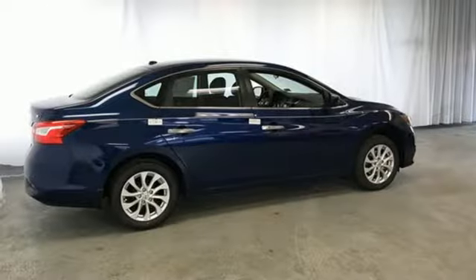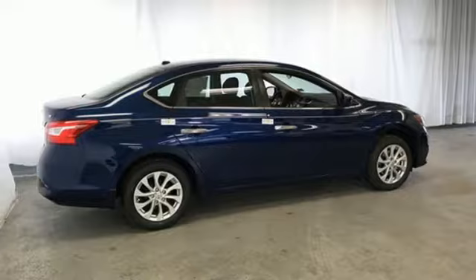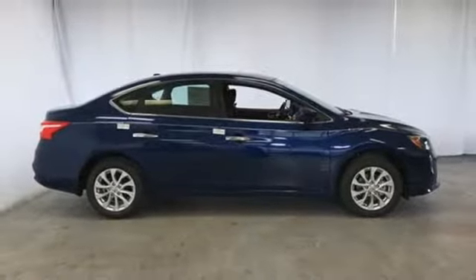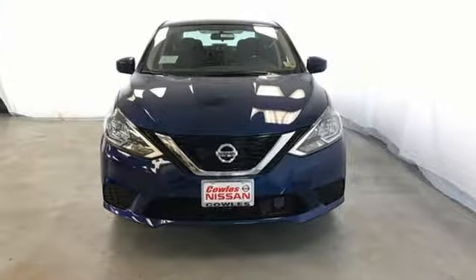You'll break through the monotony and go more places happily with Bluetooth, auxiliary audio input and a USB port. You've earned it. Authorize your upgrade and test drive this Sentra today.